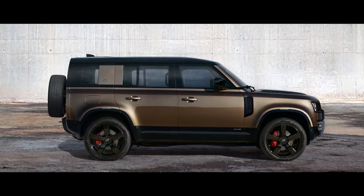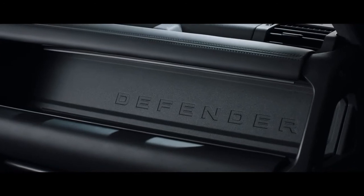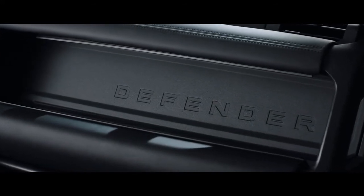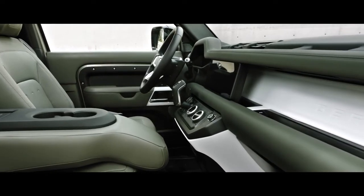The three key material stories on the new Defender are the powder coating on the exposed magnesium crosscar beam. This was a great example of utilizing a coating system that was traditionally used just under the bonnet.